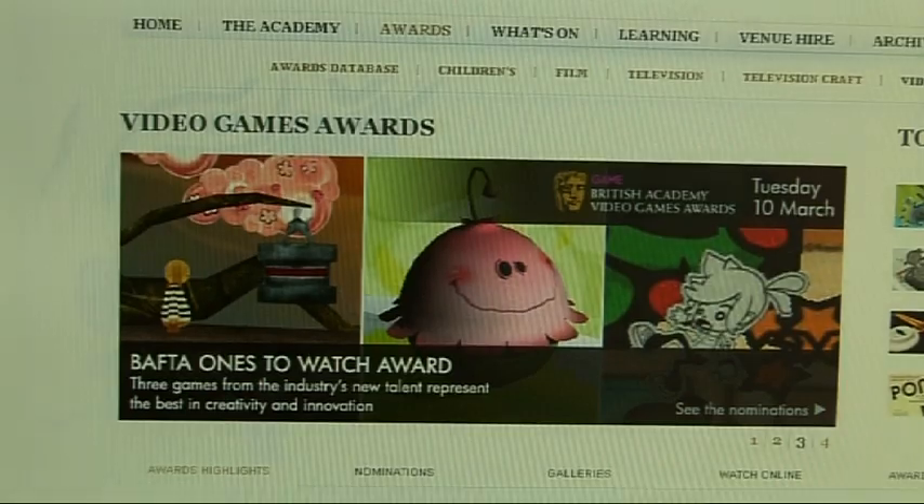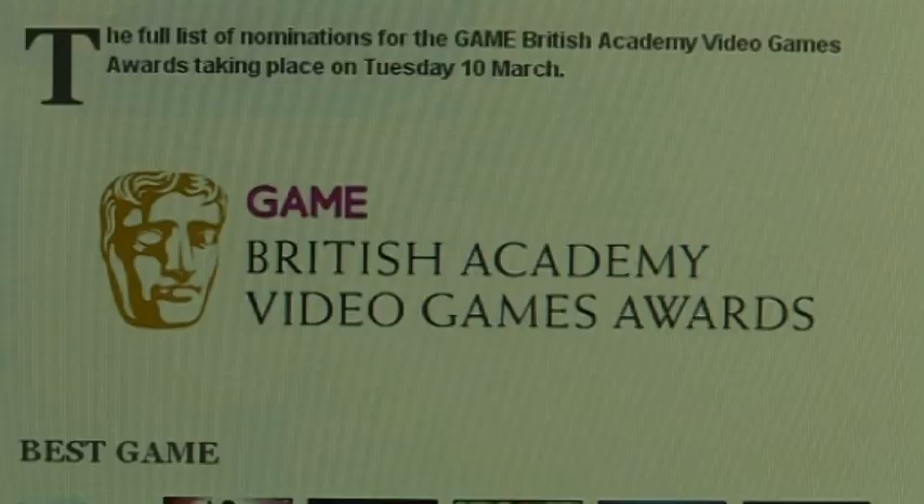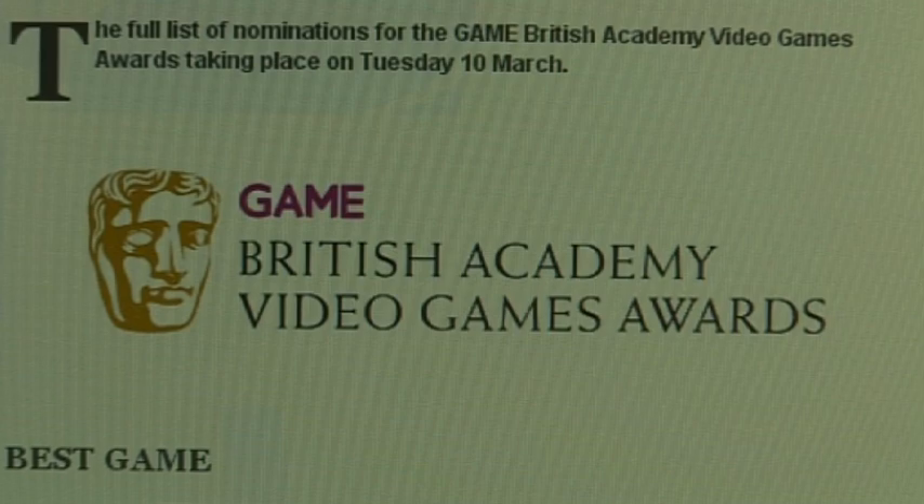Well, unfortunately that's it for this week, but we'll be back at the same time next week with more Web TV and an exclusive report from the BAFTA Video Games Awards. See you then.